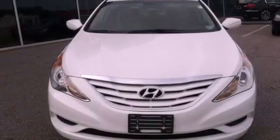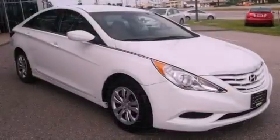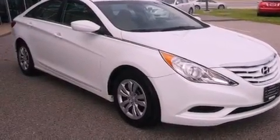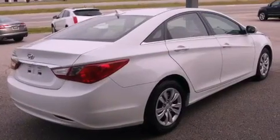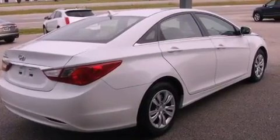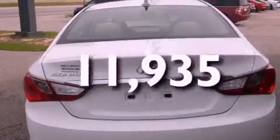Features include a low-tire pressure indicator, traction control and stability control systems, cruise control, a CD player, a security system, privacy glass, an anti-lock braking system, dual airbags, air conditioning, and this vehicle has fewer than 12,000 miles on the odometer.